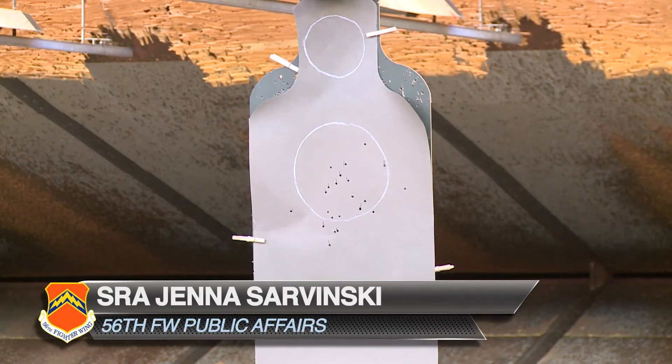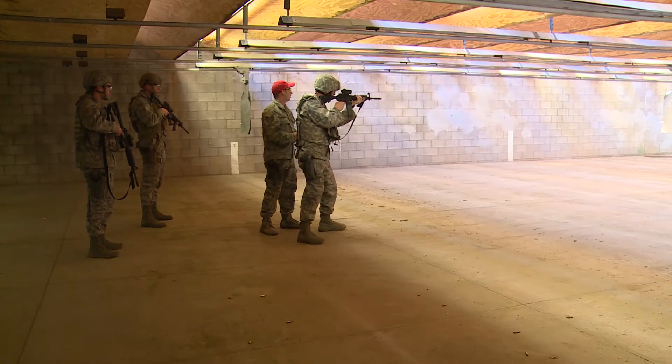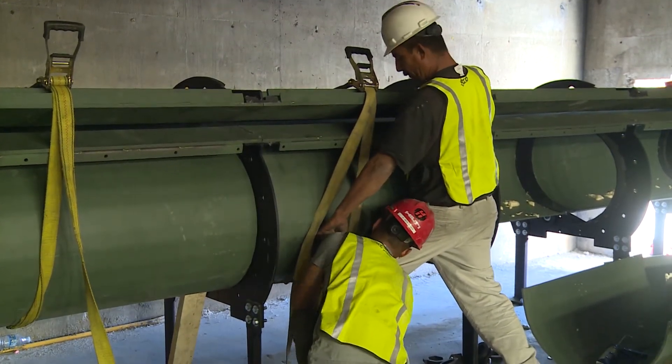With an average of 1,700 shooters training at the firing range every year, the shots have slowly taken their toll on the deflection system. That's why the range is now undergoing major construction to improve the facility and prevent ricochet hazards.